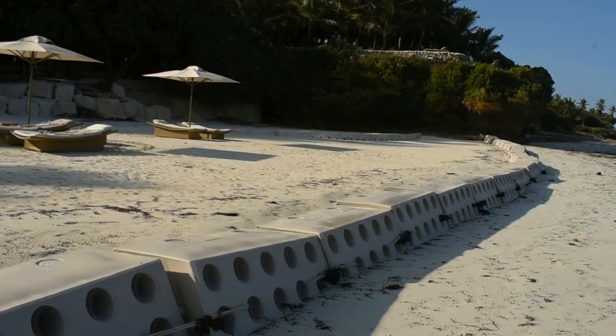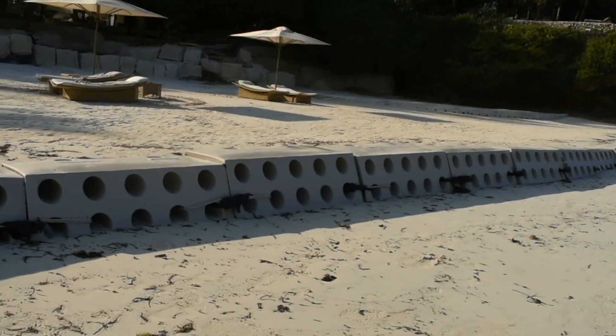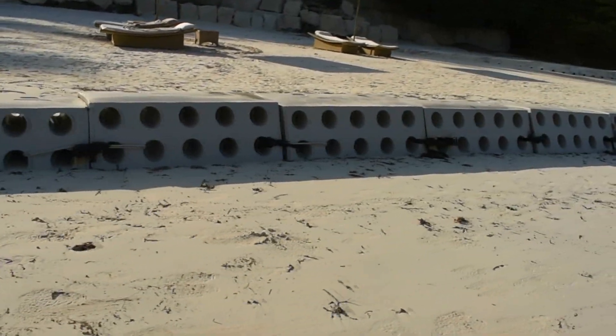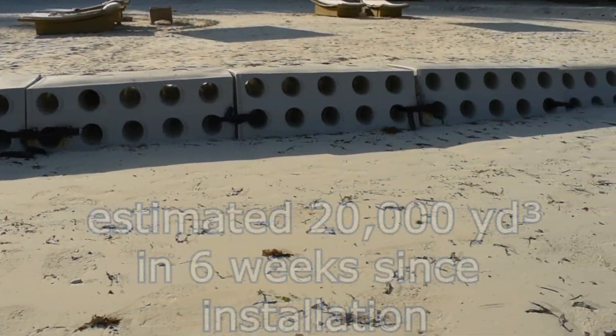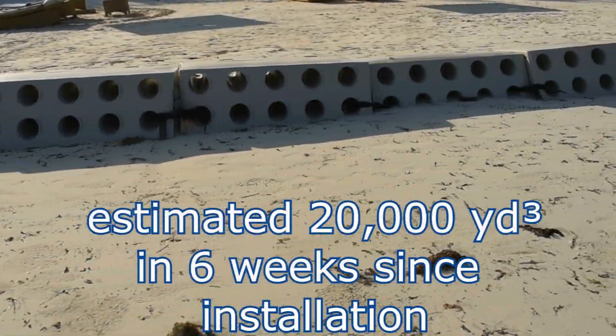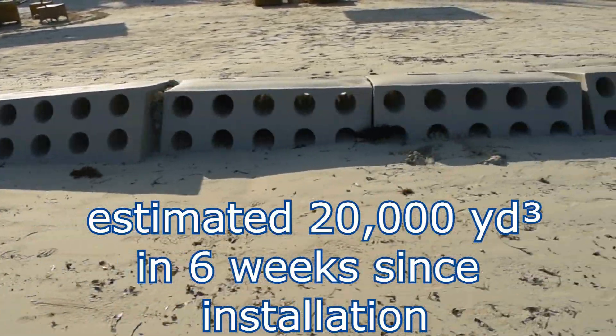After 6 weeks, these updated videos show the units now being over 60% covered on both sides of the modules with generous sand accumulation, creating a nice gentle slope on the beach. It is estimated that approximately 20,000 cubic yards of sand has been accumulated in 6 weeks since the sand savers were installed.